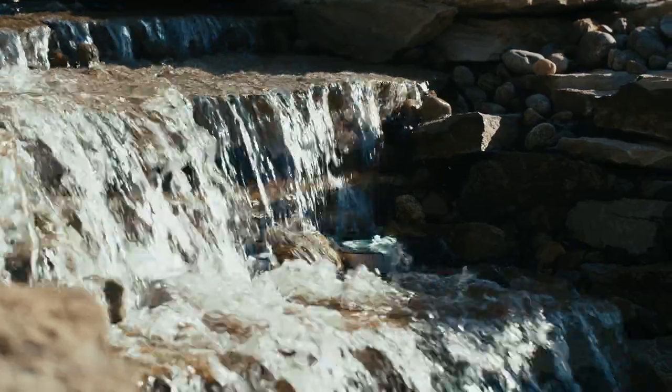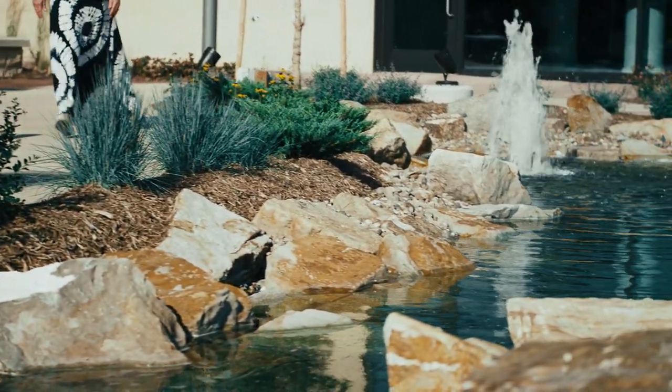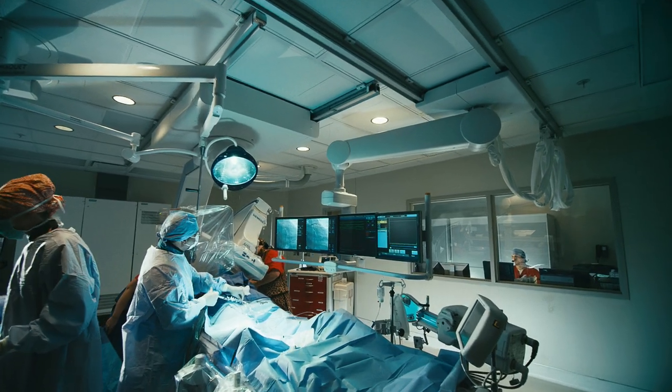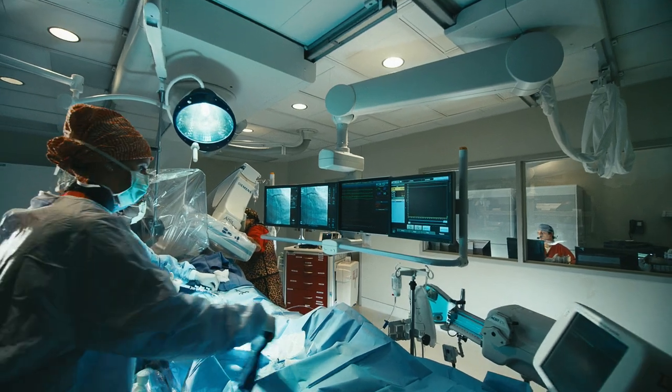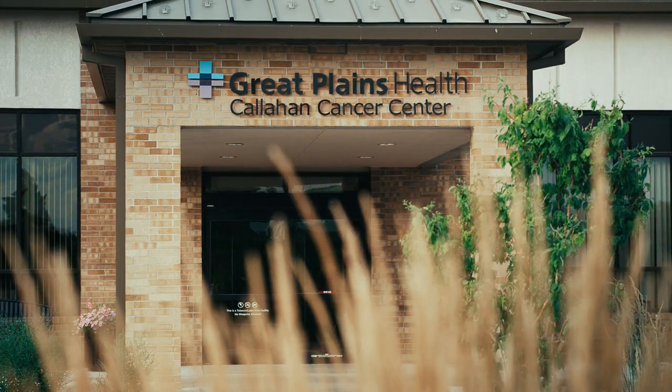And when the healing beauty of nature is just what the doctor ordered, tranquil donor-funded gardens await patients and visitors alike. Great Plains Health is home to a Premier Heart and Vascular Center, a renowned Cancer Center, a trusted spine center, and 27 other medical specialties.